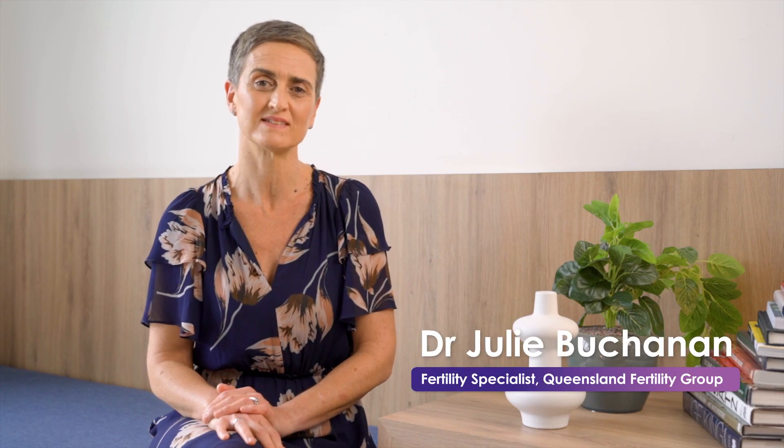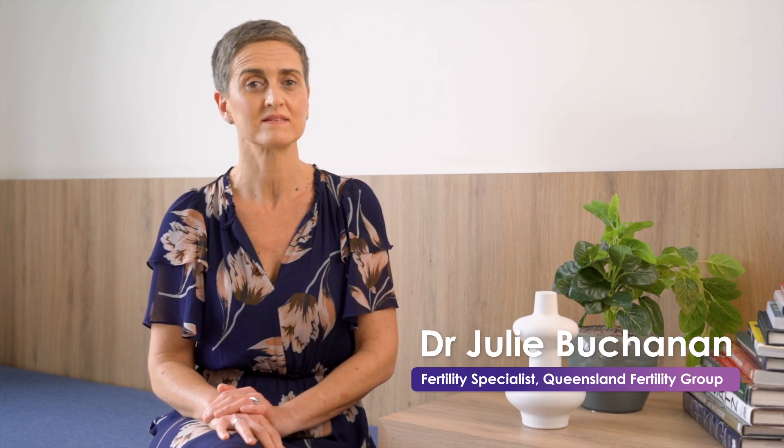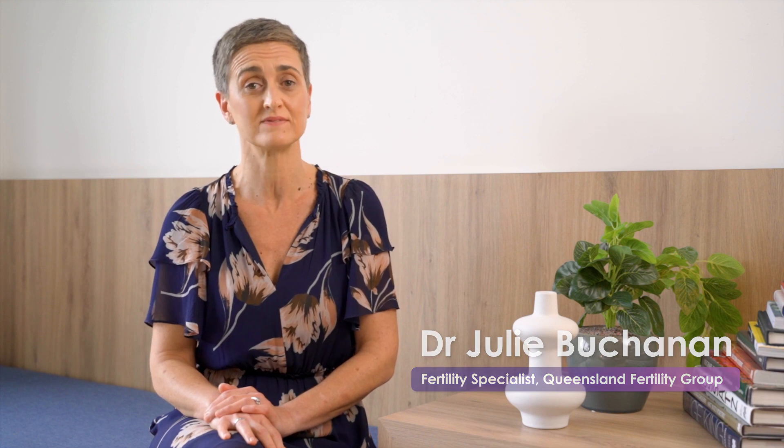Hello and welcome to Fertile Minds. I'm Dr Julie Buchanan, Fertility Specialist with Queensland Fertility Group.